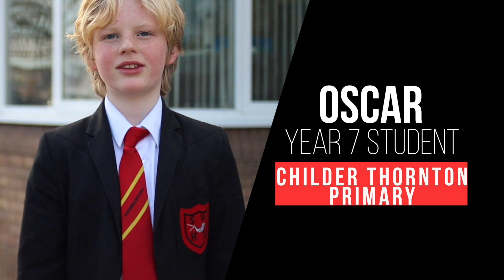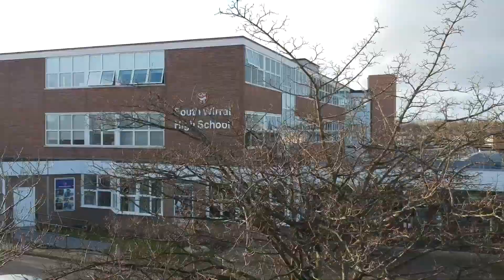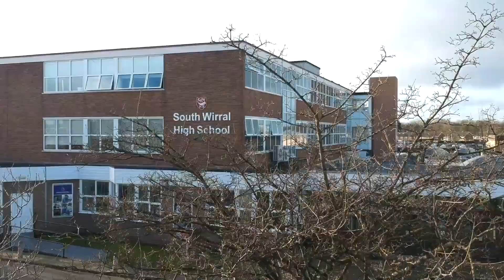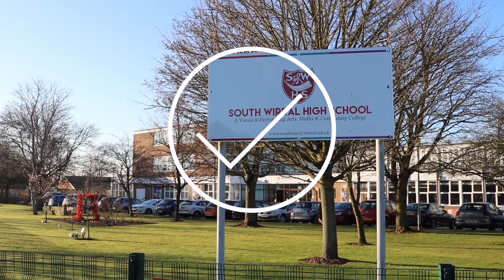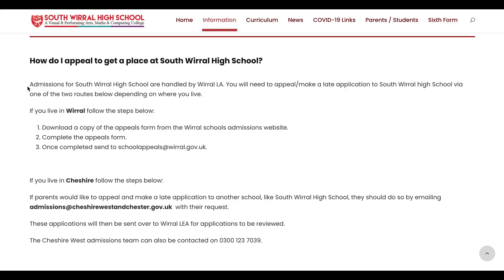On the 1st of March you will receive an email from your council to let you know if you've been allocated a place at our school, and you'll be asked to confirm if you are happy with your allocated place. If you haven't been allocated South Wirral, you're able to make an appeal with your council, but we must stress that if you put us down as your first choice it is highly likely you will be allocated a place. Contact us if you require any help with an appeal.